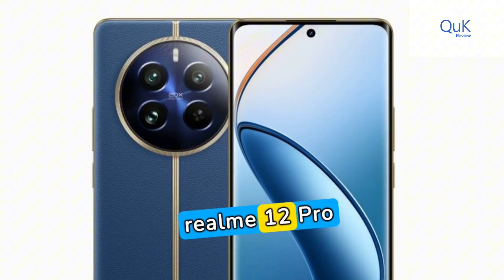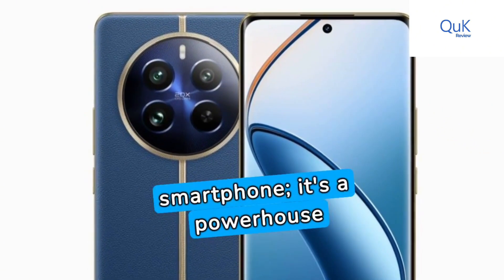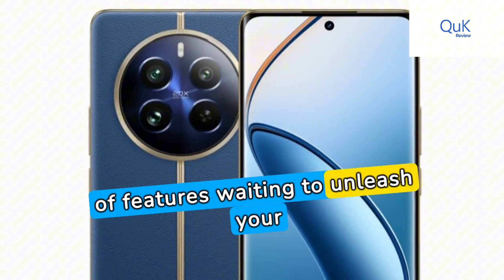Conclusively, the Realme 12 Pro 5G is not just a smartphone — it's a powerhouse of features waiting to unleash your potential.